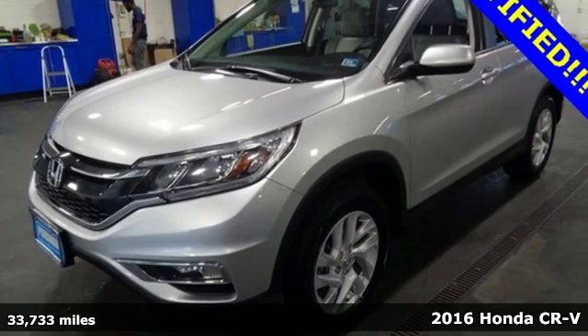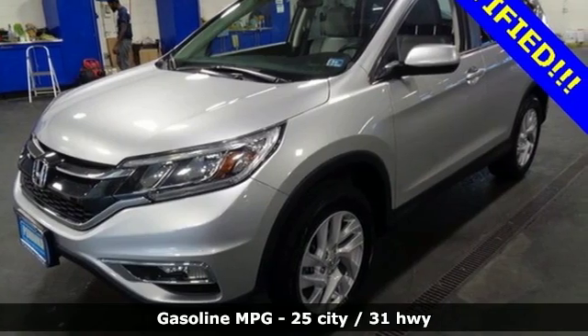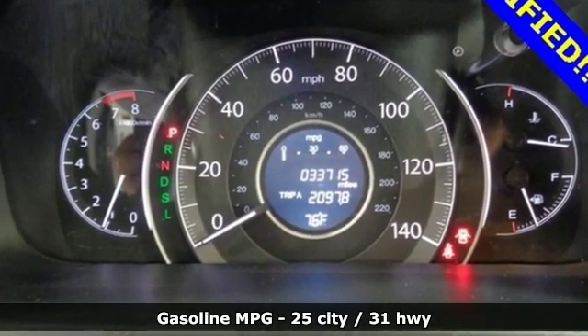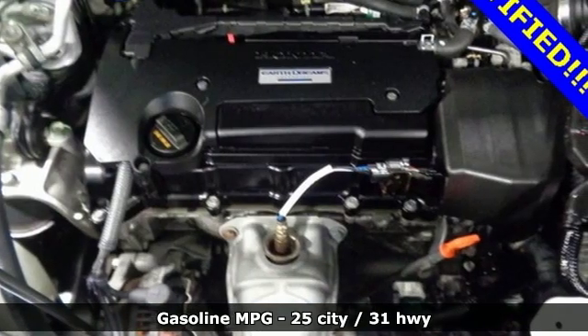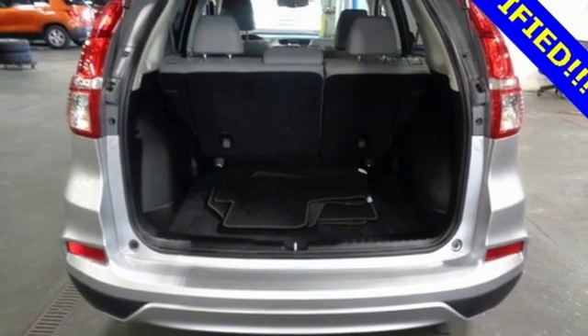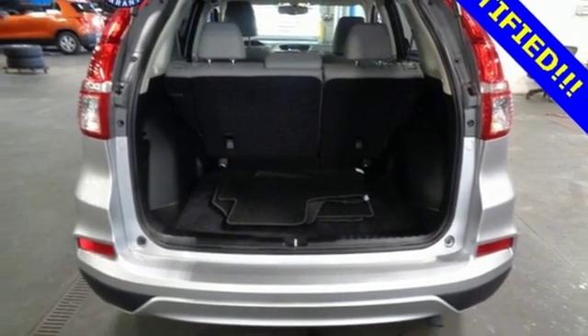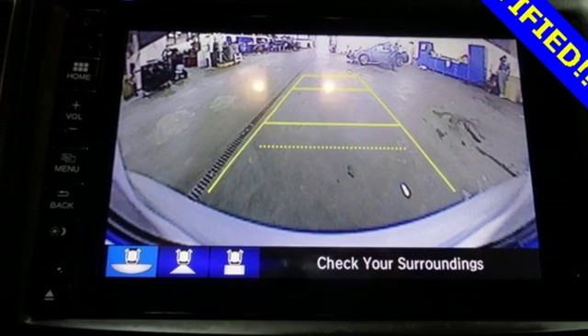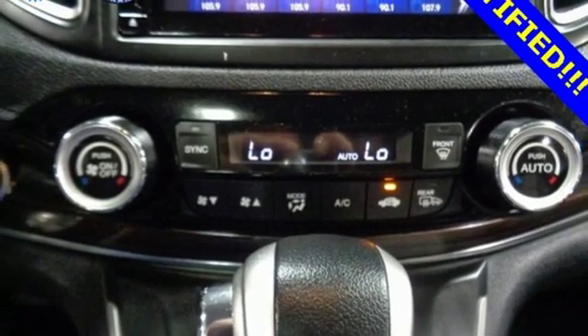It comes with all the amenities you need: streaming audio, doors and push button start proximity key, front heated leather bucket seats, auto dimming rear view mirror, wireless phone connectivity, dual zone climate control, inline four cylinder engine, power sliding and tilting sunroof, gas pressurized shocks, and power heated mirrors.